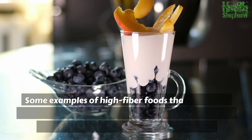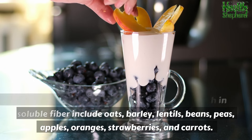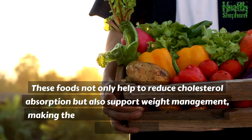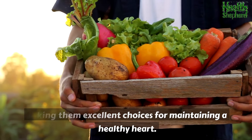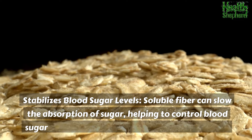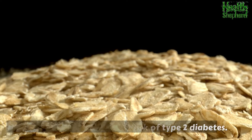Some examples of high-fiber foods rich in soluble fiber include oats, barley, lentils, beans, peas, apples, oranges, strawberries, and carrots. These foods not only help to reduce cholesterol absorption but also support weight management, making them excellent choices for maintaining a healthy heart. Soluble fiber can also slow the absorption of sugar, helping to control blood sugar levels and reduce the risk of type 2 diabetes.